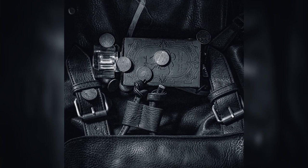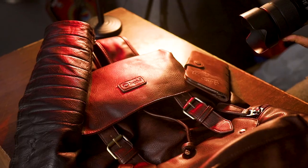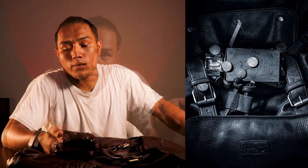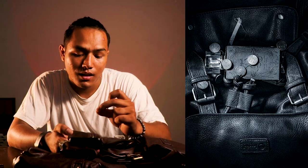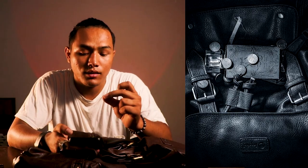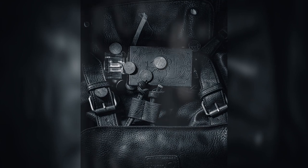Moving on to photo number two — it's the same photo but in black and white, from a different angle. It gives a different theme and feel. Actually, in black and white it looks more vintage than in color, which is why I kept one version in black and white. The fine details are preserved so well in black and white rather than in color.